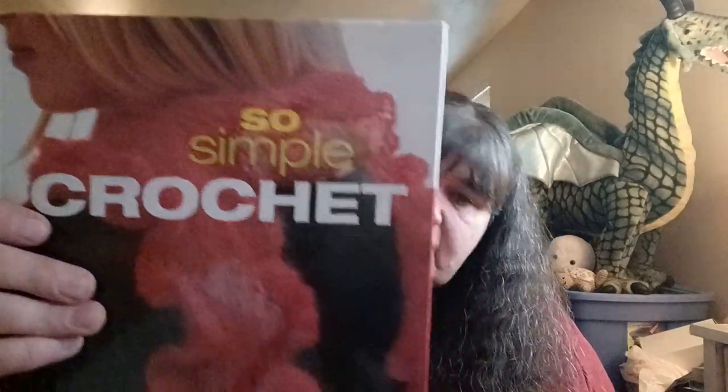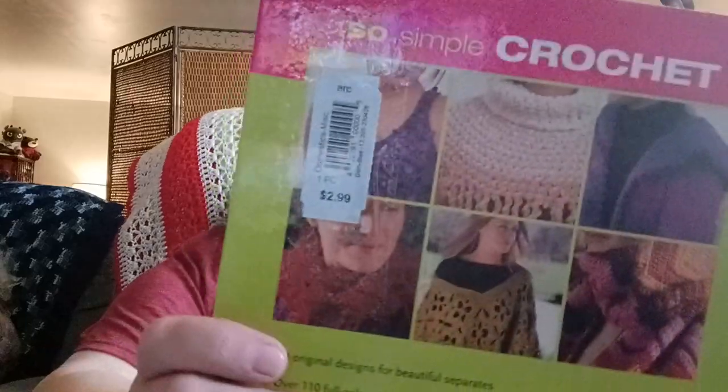I was browsing one of the thrift stores and came across their crochet books, and this is the one I bought. The original tag was $2.99 but it was half off, so I paid a dollar fifty for this. There are some really pretty patterns in this book — I did get a chance to flip through it.